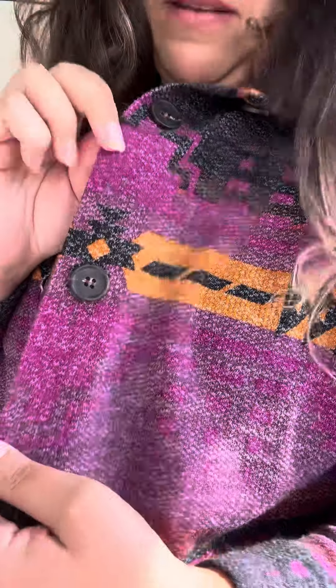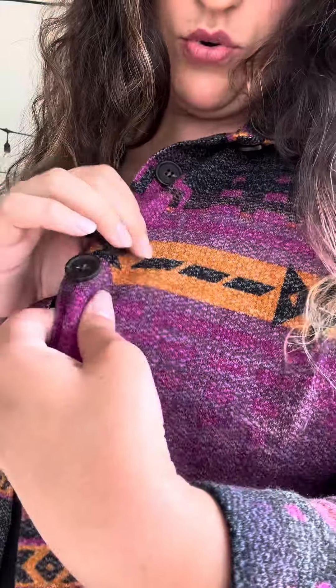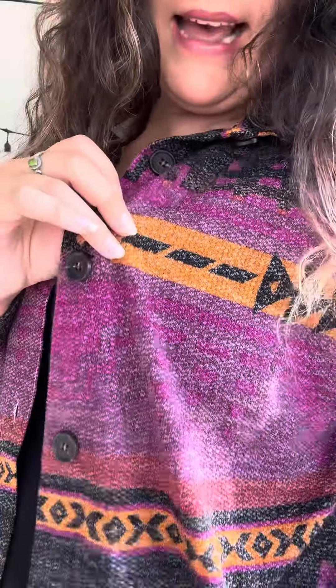I love these colors — it's like this more magenta purple, a darker purple. It's got like this orange color with black, just so many pretty colors in here. This jacket is so unique; I've definitely never seen anything like this. It's kind of like that Aztec, tribal kind of feel.